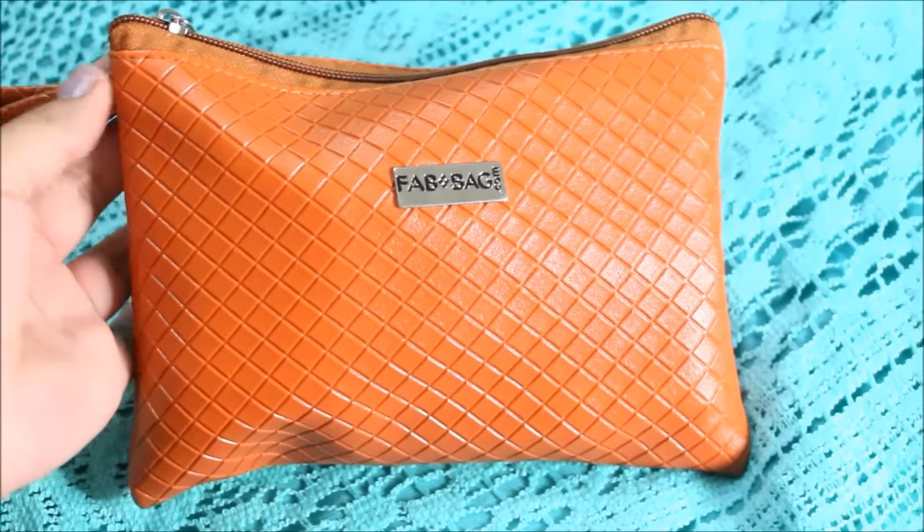Hi guys, welcome to Makeup and Makeup. This is Priyanka, and in today's video I'm going to unbox my March Fab Bag. This is my first Fab Bag, so I'm super excited about it — stay tuned to know what I've received.